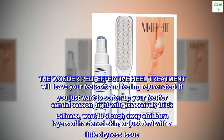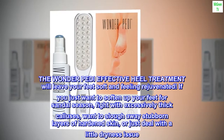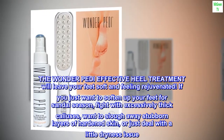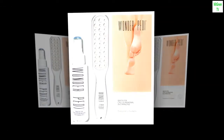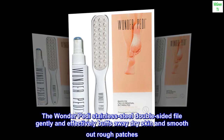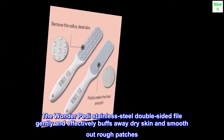If you just want to soften up your feet for sandal season, fight with excessively thick calluses, want to slough away stubborn layers of hardened skin, or just deal with a little dryness issue — the Wonder Petty stainless steel double-sided file gently and effectively buffs away dry skin and smooths out rough patches.